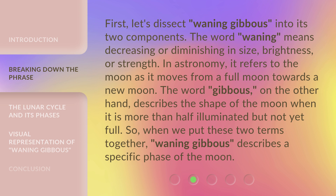The word Gibbous, on the other hand, describes the shape of the moon when it is more than half illuminated but not yet full. So, when we put these two terms together, Waning Gibbous describes a specific phase of the moon.